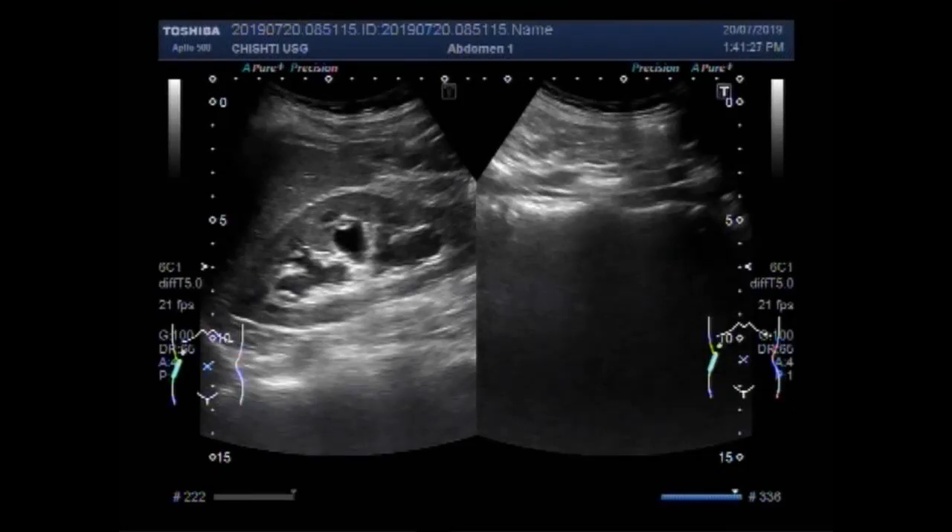Dear viewers, I hope you are all fine. This ultrasound video shows a large ureteric stone.